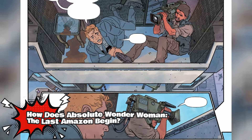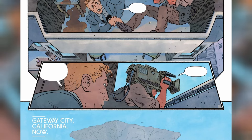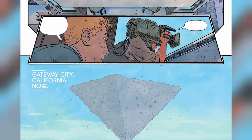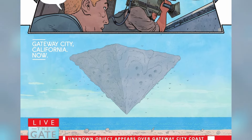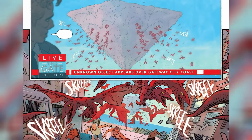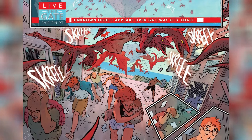The comic takes us to Gateway City, California, where a reporter and his cameraman are documenting a weird phenomenon of an unknown object floating over the city's coast. This object is a brown-colored inverted triangle with multiple holes in it. Just as the local police and the military are about to evacuate the civilians from the area, thousands of red-colored hellish creatures fly out of the multiple holes from the floating object and start attacking the people.